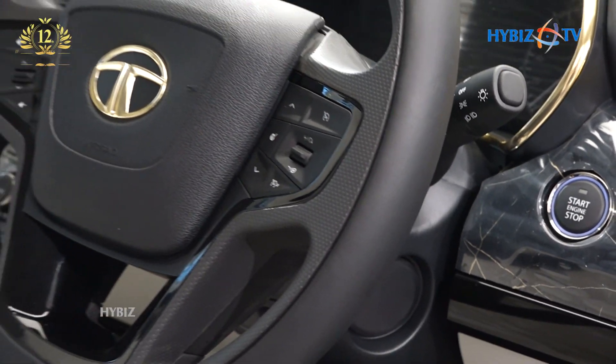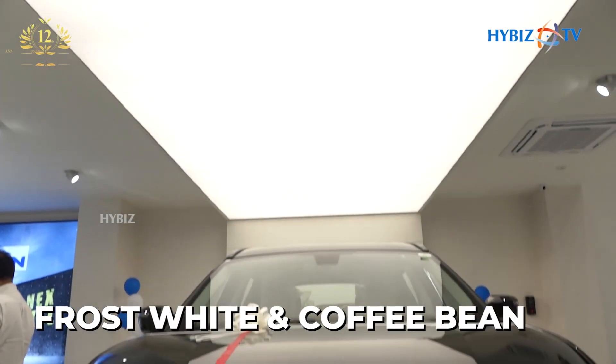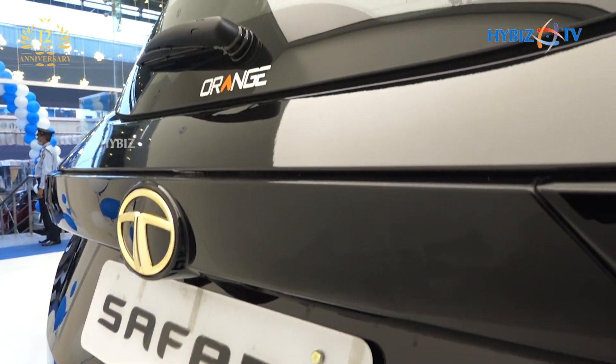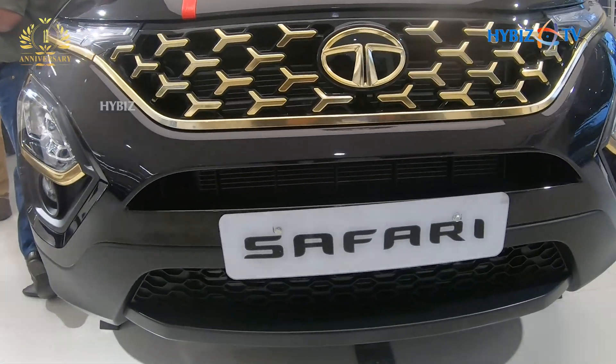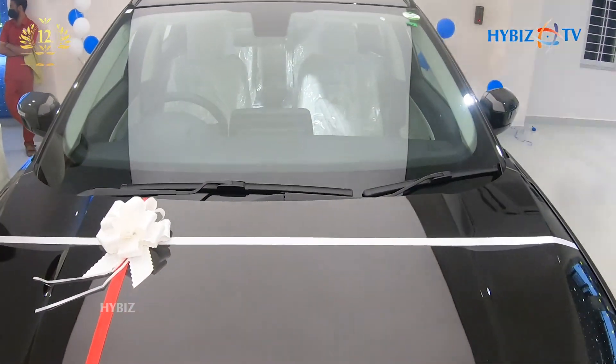This Gold Edition is exclusively available with two paint options: Frost White and Coffee Bean. It gets the same 18-inch alloys as the top-spec Safari, but finished in charcoal black, similar to the ones on the Safari Adventure Persona Edition.